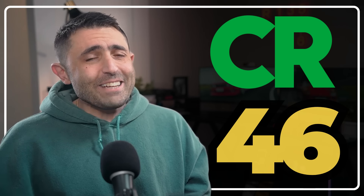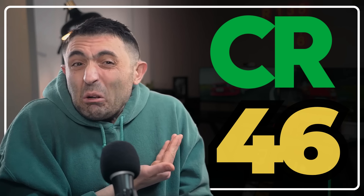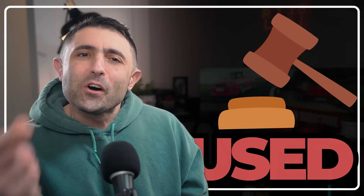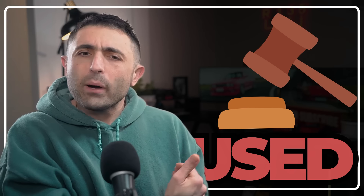Consumer Reports gave the Bronco a 46 out of 100, and predicted reliability came in even lower at 37. The verdict: buy it used. Keep an eye on CarGurus.com by saving the search so new inventory gets emailed to you. You can access the cheat sheet for $25 by clicking the link in the description. If you found this information useful, please consider subscribing — thanks so much for watching.